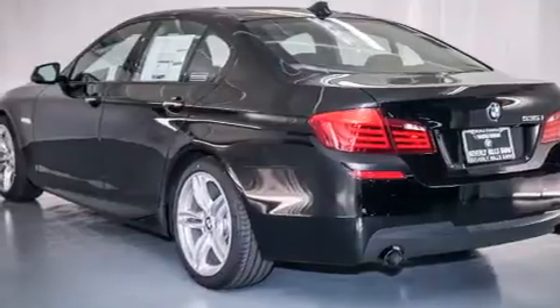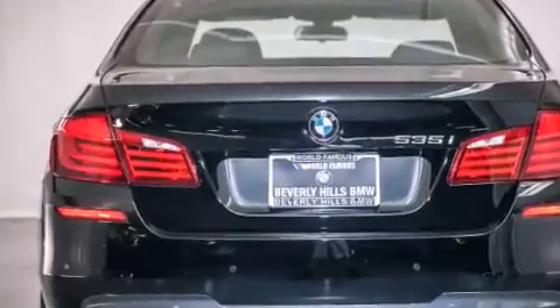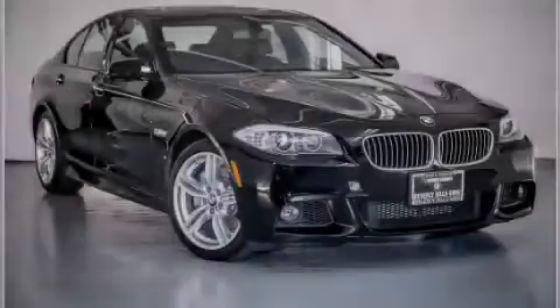With an EPA estimated rating of 30 miles per gallon on the highway, this vehicle helps leave money in your pocket where you want it. Contact us today to arrange your test drive.